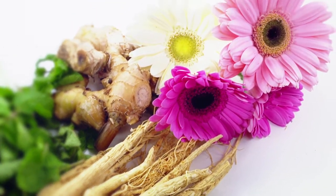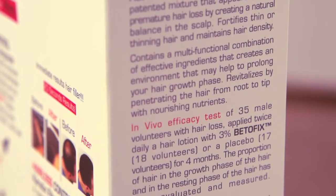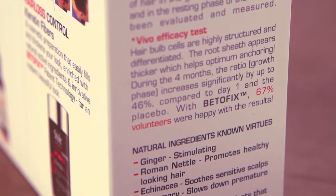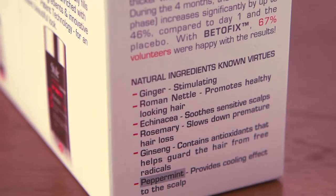Most importantly, the Bitofix patented technology fortifies, rejuvenates and prevents hair loss. The synergistic combination of the powerful active ingredients creates an intensive and effective treatment. It soothes and refreshes the scalp and provides a sense of well-being.